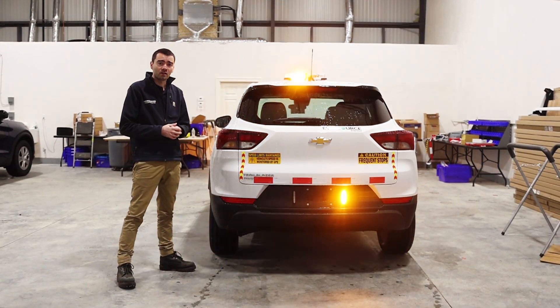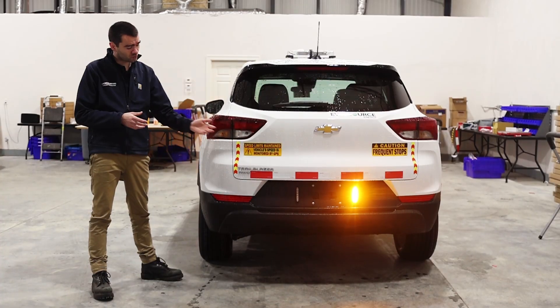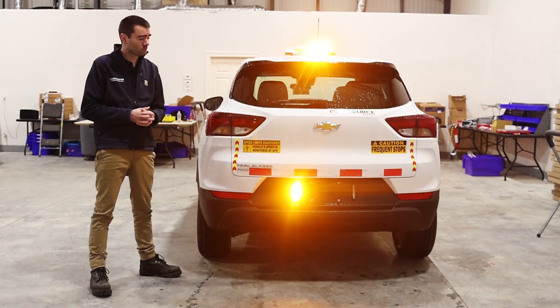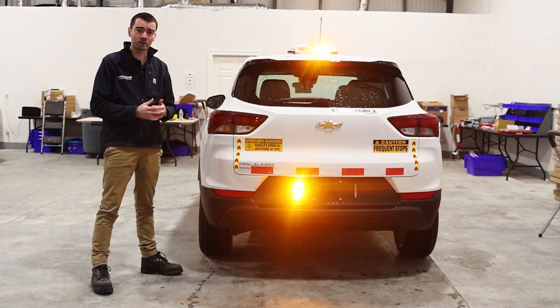Up top, a SoundOff Signal En-ROADS Mini light bar with an All-Fleet Solutions liquid-tight hole plug, two SoundOff Signal M-Powers next to the rear plate, and a set of graphics determined by the customer spec for the tailgate in the rear.